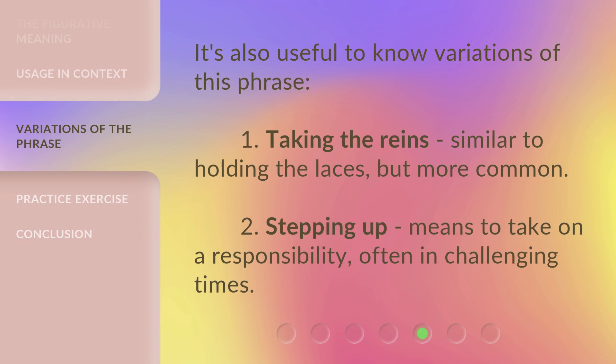It's also useful to know variations of this phrase. One: 'taking the reins' — similar to holding the laces, but more common. Two: 'stepping up' — means to take on a responsibility, often in challenging times.